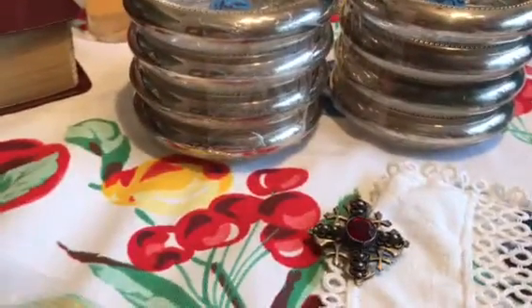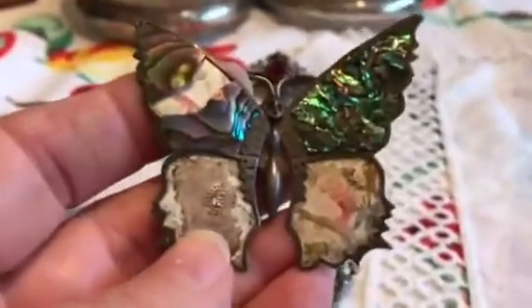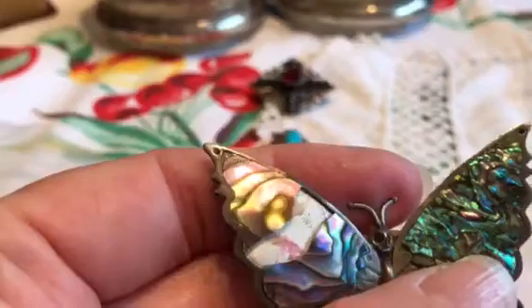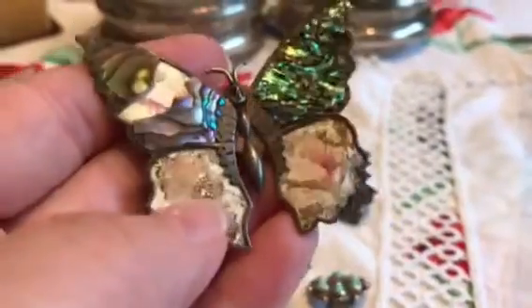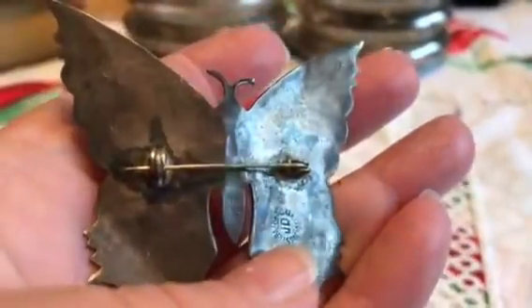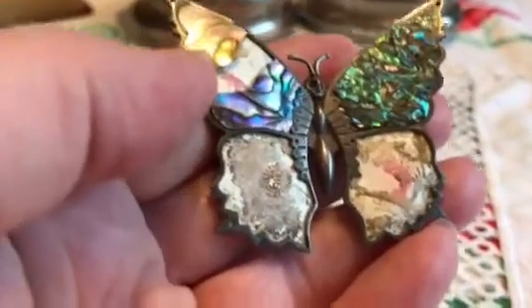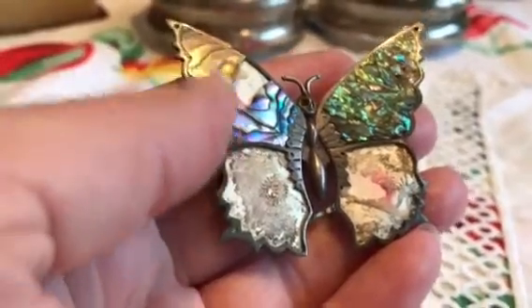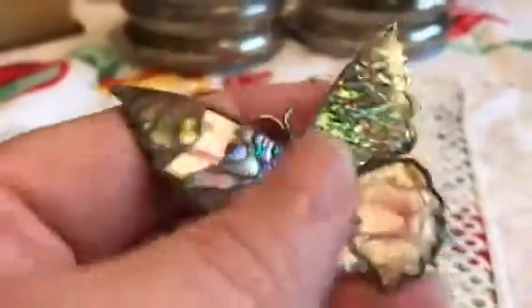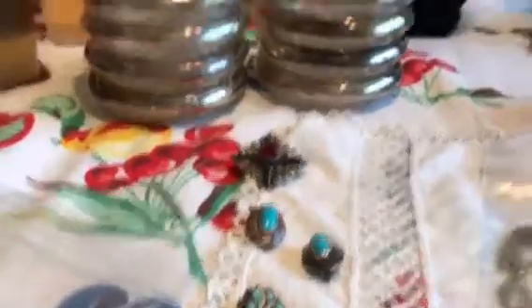This one was one of three ill-advised buys this week. I was looking at this and I didn't see the break here, or the abalone missing here. I turned it over and it says sterling right there, and I thought, okay, great — a dollar for something that's completely broken. The butterfly pin weighs about five grams including the pin hardware, so maybe I could get a little scrap value out of it, but it's not worth much more.